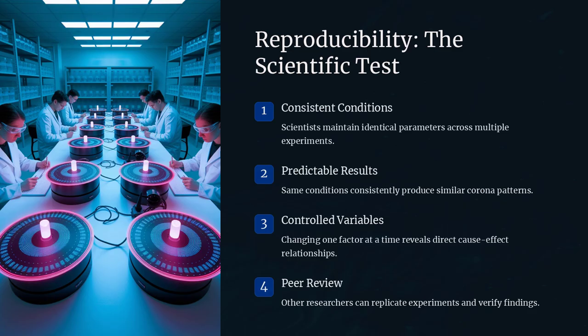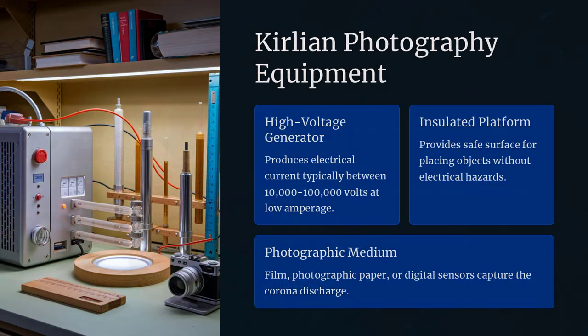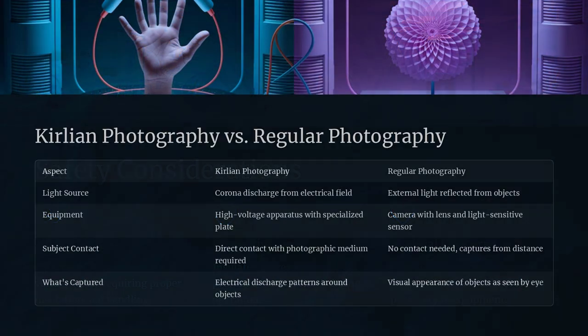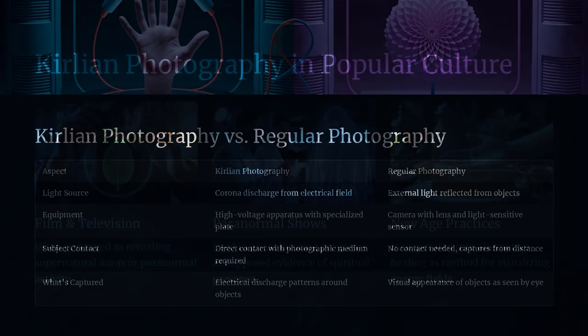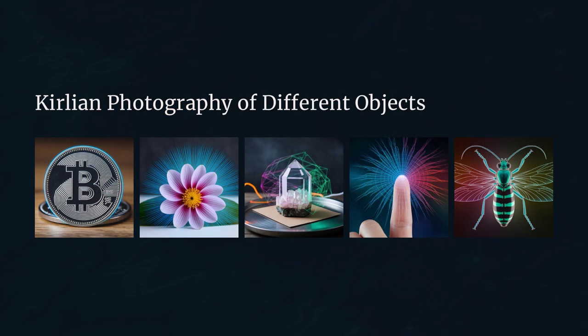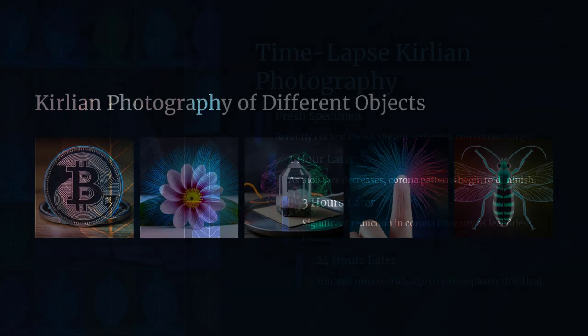For example, if you were to photograph a plant under different conditions, you might notice that the intensity and color of the glow vary with the plant's moisture level and the surrounding atmosphere. This demonstrates that the phenomenon is rooted in measurable physical properties. Would you be interested in exploring how small changes in environment can drastically alter an electrical discharge?